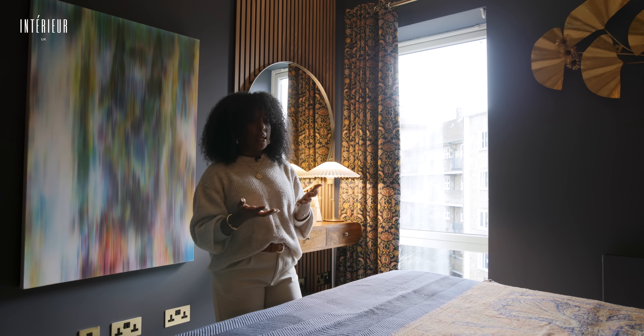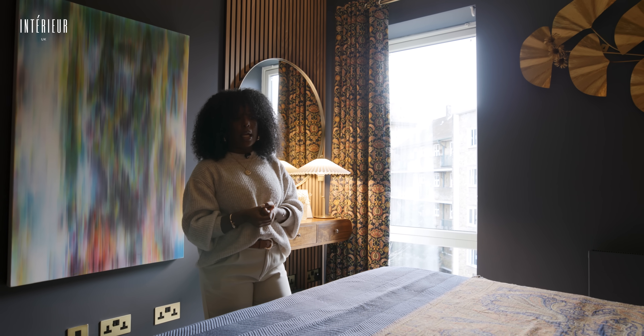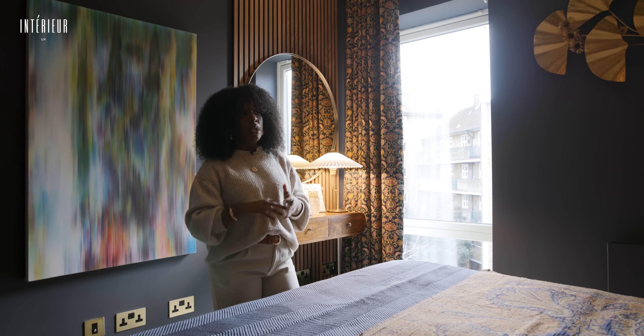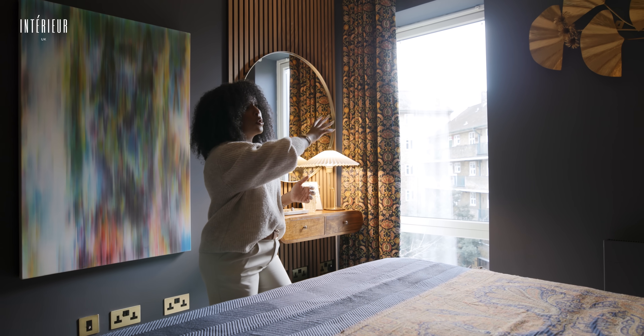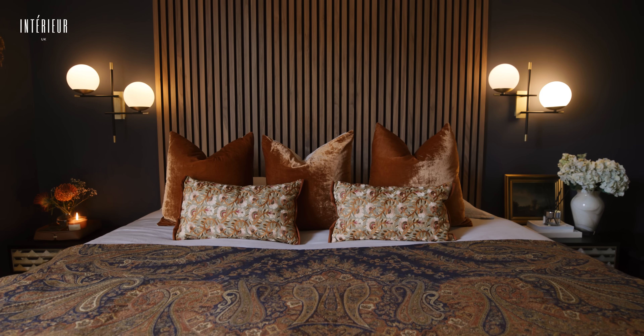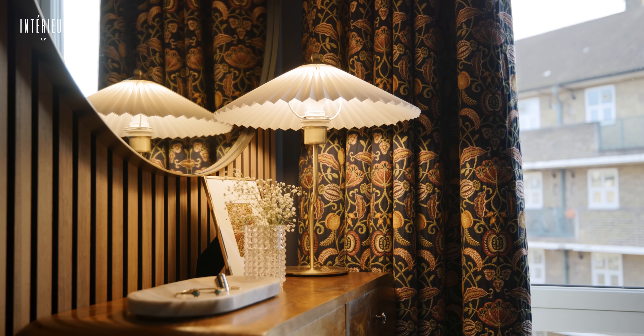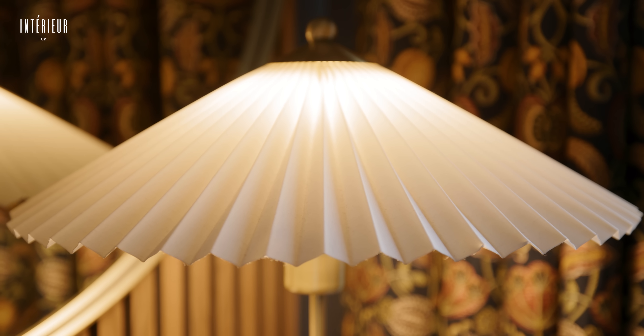Lighting plays a huge impact when designing. It's very important for us to have light bounce from every corner of the room, so we have these beautiful wall lights on either side of the bed and a beautiful table lamp on the dresser as well.